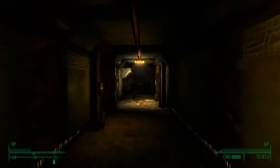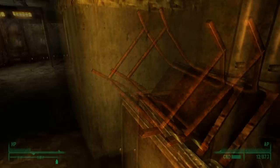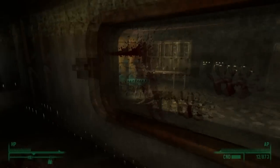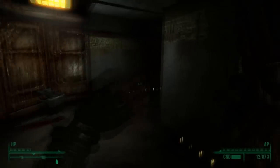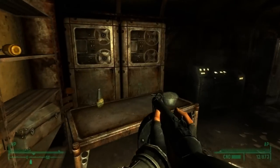You can then progress upwards, closer and closer towards your goal — the GECK, what you came here for. You can find a room with blood-spattered handprints on the window, showing someone may have been trying to escape, and based on what you can see here, they didn't.